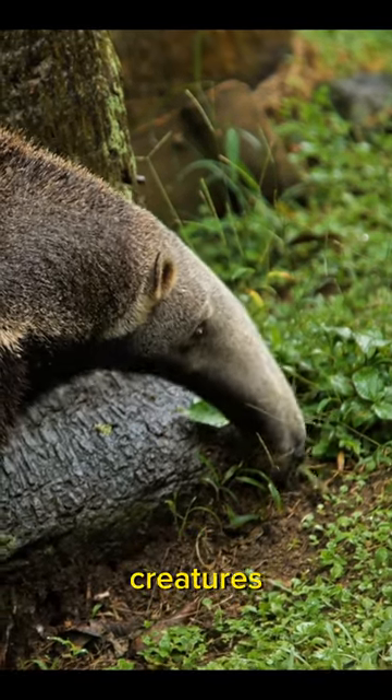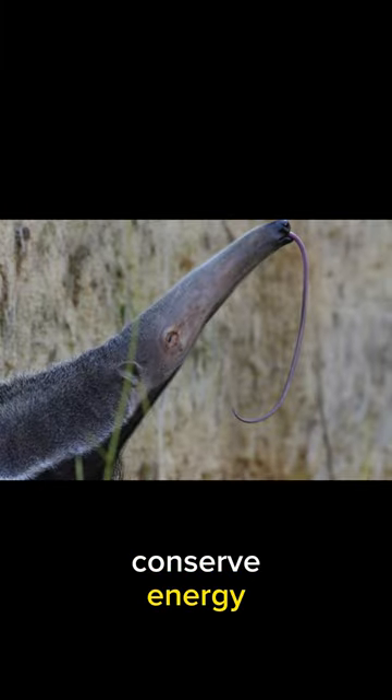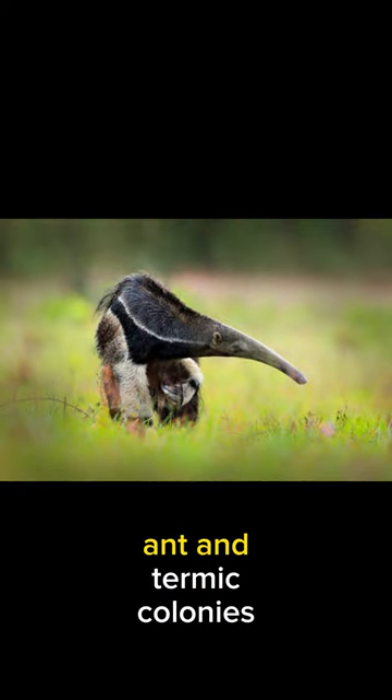Anteaters are solitary creatures, mainly active during the day. Their slow, deliberate movements conserve energy, making them efficient hunters. They rely on their sense of smell to locate ant and termite colonies.